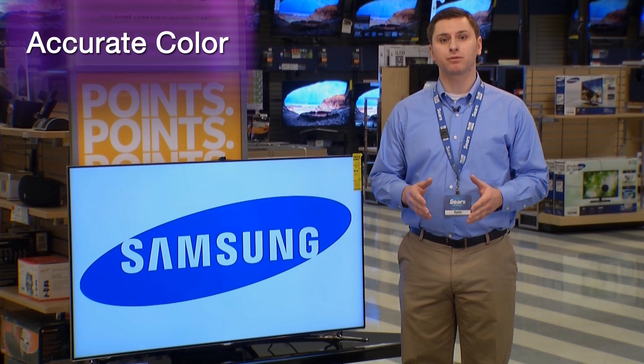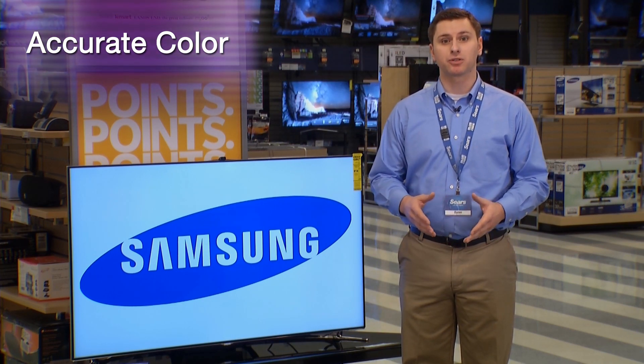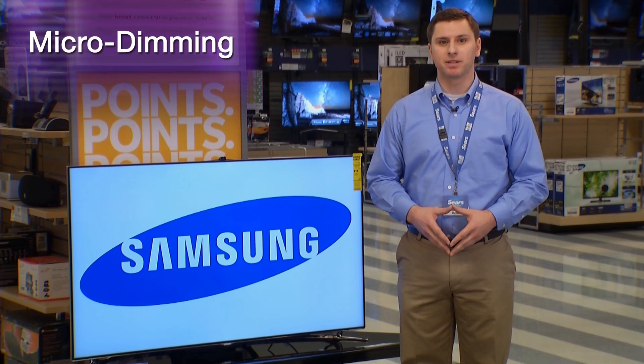Select Samsung models offer a software program within the TV that analyzes the image to improve contrast, color, and detail. This is known as micro-dimming.